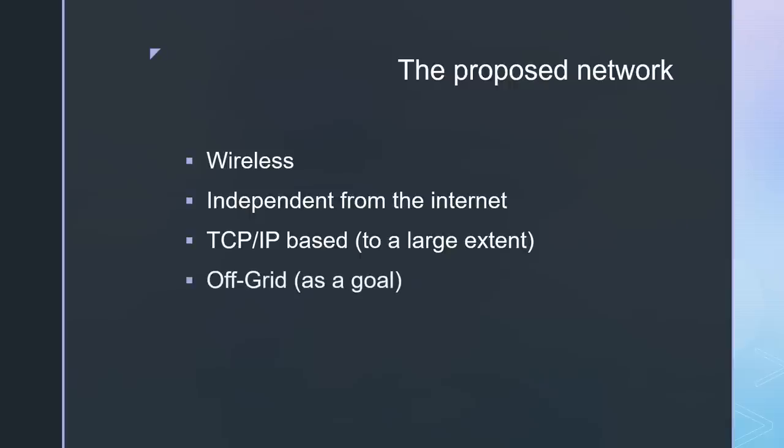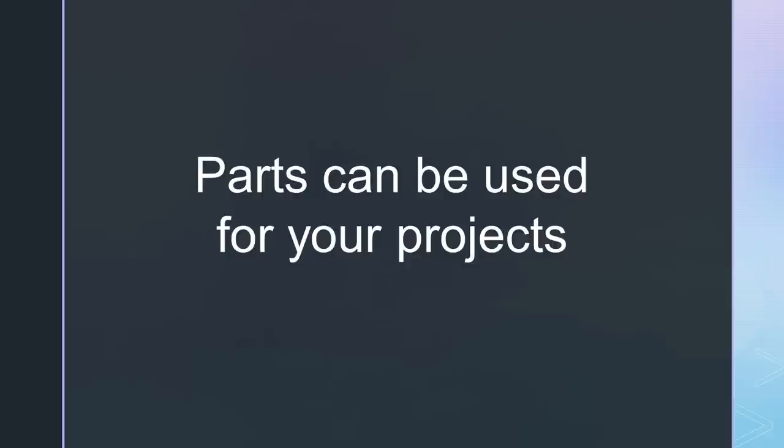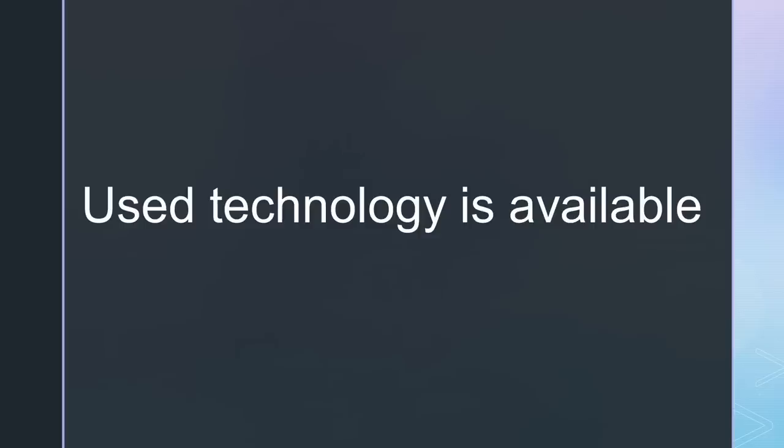A goal should be to make them also independent of the power grid. The backbone is extremely high speed compared with all the technologies like packet radio. It can include satellite communication as well as smaller devices like DMR radios and even LoRa boards. Parts of this network can be used stand-alone for your projects, and most of the technologies shown are available and used right now, just not integrated into one network. This is what we try to build here in Switzerland.